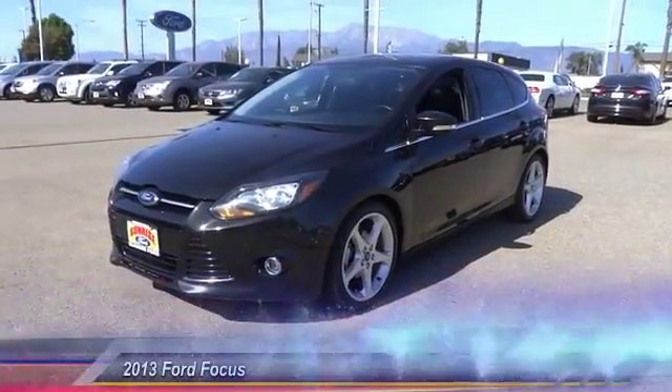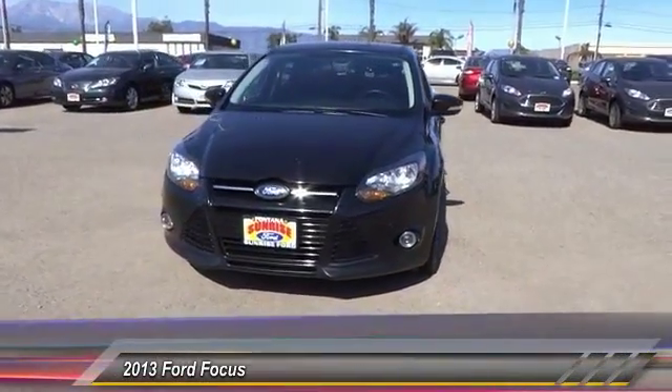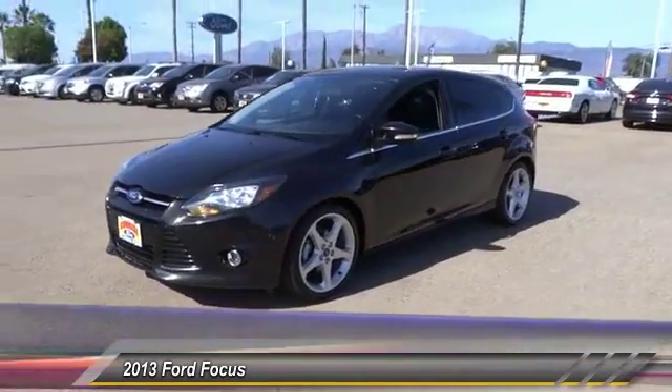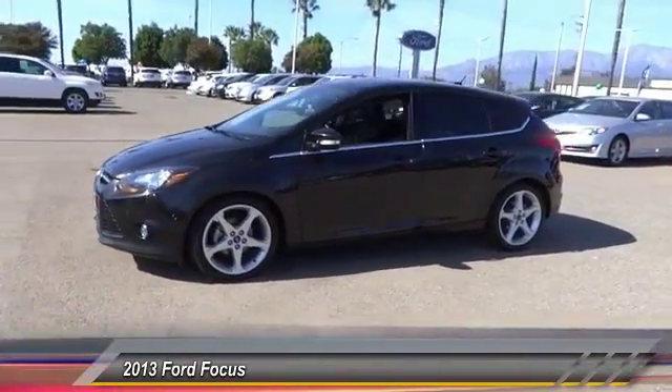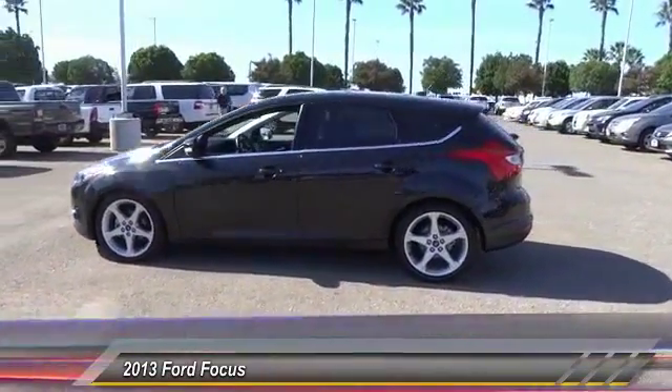The 2013 Ford Focus has more cool tech, more of what you're looking for from any point of view — more than meets the eye — and is priced below $15,000. This vehicle has less than 65,000 miles.